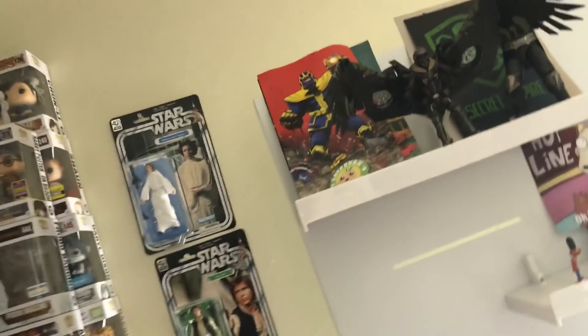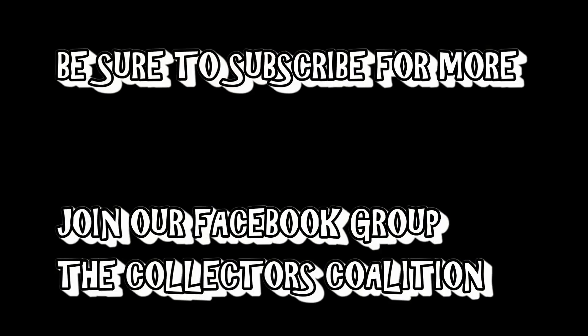I hope you guys enjoyed this video. If you liked this video give it a thumbs up, but if you totally disliked this video give it a thumbs down. Be sure to subscribe and as always, you have a good day YouTube. I'll see you next time.